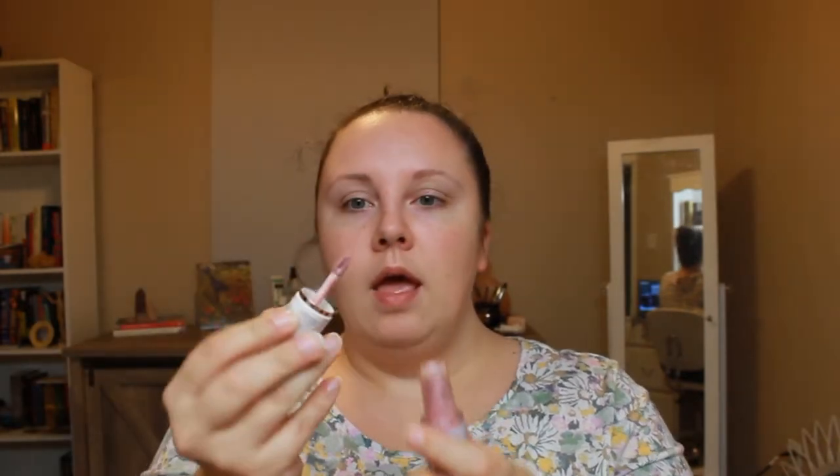It's a doe foot applicator, one of the pointed ones, and this is very, very thin and watery in consistency. I mean, it is called watercolor, but it's just like a sheer wash of color. If you want any pigmentation to come onto your eyes at all, you have to build and build and build, and it doesn't dry down immediately so it does transfer, but then it doesn't blend well either. I found it very hard to work with, but once I got it kind of built up I did think it was really pretty.